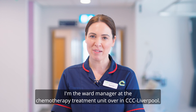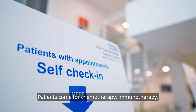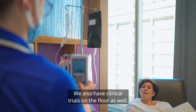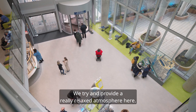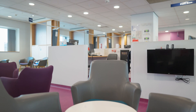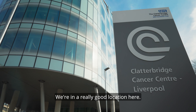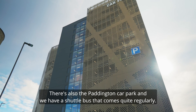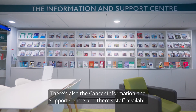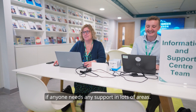Hi, I'm Rachel. I'm the ward manager at the chemotherapy treatment unit over in CCC Liverpool. Patients come for chemotherapy, immunotherapy, and we also have clinical trials on the floor as well. We try and provide a really relaxed atmosphere here. A lot of patients report that they can't believe how comfortable it is — they become like friends. We have a chat, we catch up, we know what's going on with their family. We're in a really good location; patients can come by public transport, there's also the Paddington car park and a shuttle bus that comes quite regularly. There's also the Cancer Information Support Centre with staff available if anyone needs support in lots of areas.